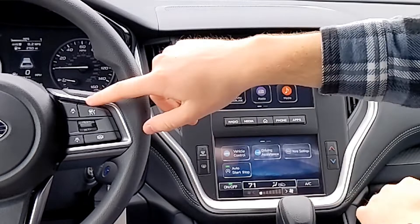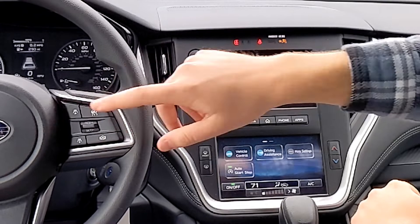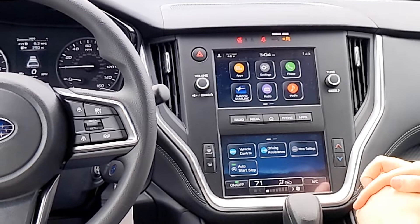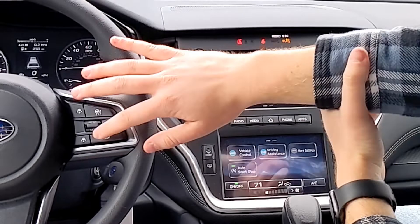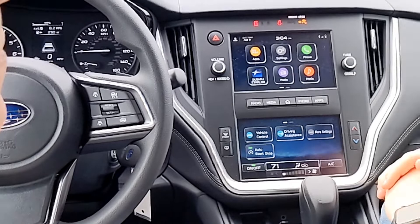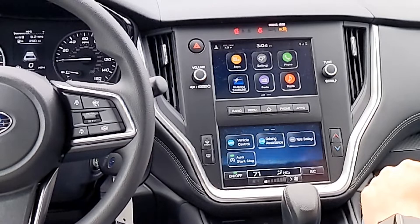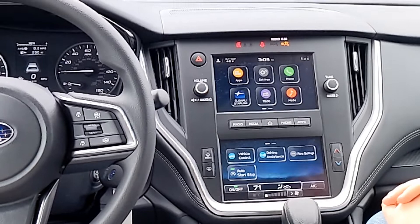You can turn adaptive cruise control off by holding either of the distance buttons, and hold again to turn it back on. You can adjust distance from four bars maximum down to one minimum. Each bar is two seconds of distance, which changes based on speed — at freeway speeds it'll be further, but still a safe distance. I've tried Mazda's and Toyota's adaptive cruise control, and I really like Subaru's — I drive a Subaru and use it all the time.